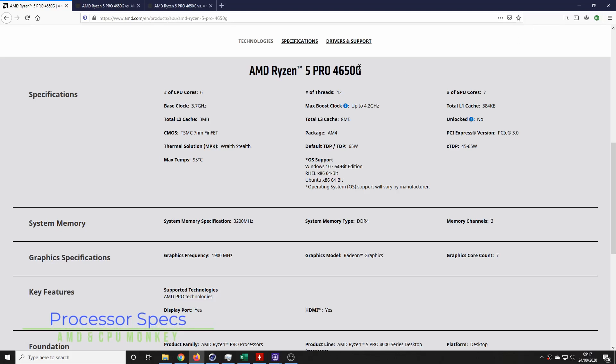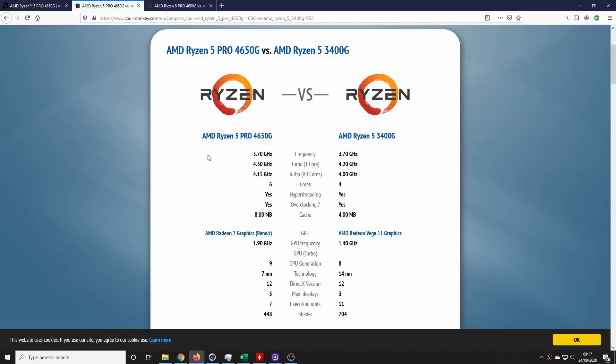In terms of specs, the 4650G is a 6-core 12-thread processor with a base clock of 3.7GHz and a boost of up to 4.2GHz. It's almost identical to the 3600, although it doesn't offer PCIe Express 4 support. Here's how the 4650G stacks up against its predecessor, the Ryzen 5 3400G: two more cores, four more threads, higher base and boost clock, and AMD Radeon 7 graphics with a slightly higher GPU frequency. Compared to the 3600, I think the cache will make a big difference when it comes to testing.